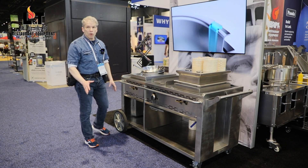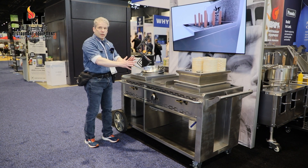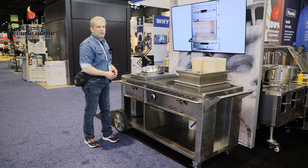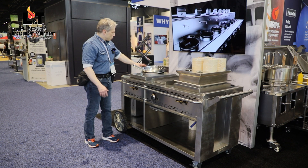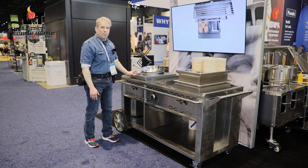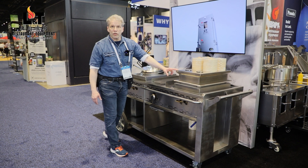It's completely portable — it comes on wheels. It's available in many different configurations; you can change it to accommodate different cooking necessities. On this side, the unit has a wok burner in the center, a char grill, and on the end it has a traditional dim sum steamer.